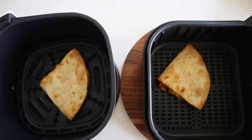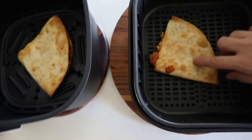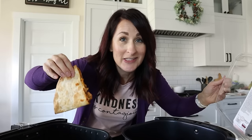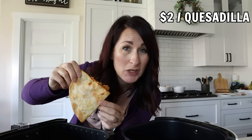Here's our side-by-side quesadilla comparison — the Beautiful one is slightly less crispy on both sides compared to the Cosori. Regardless, these Costco chicken quesadillas are so easy and come out to about two dollars per quesadilla. Sometimes on crazy nights, this is a great alternative.